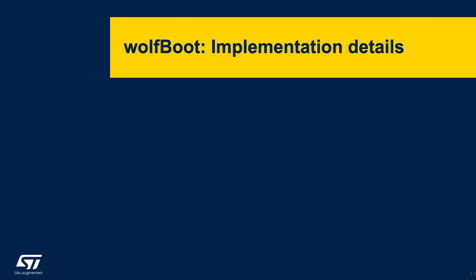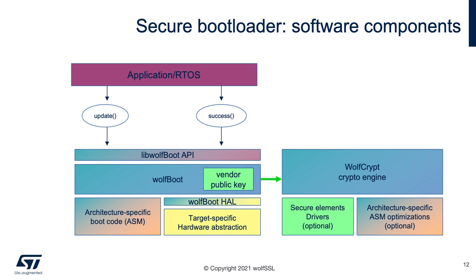Now we'll dive into the WolfBoot implementation details. These are the software components. Your application sits at the top — it can be on an RTOS or not. There are two APIs that your application can call into WolfBoot: one to perform an update on the next reboot, and one to signal that you've successfully booted your application so it does not roll back. The state of those is maintained in flash. In the WolfBoot library, there's a root of trust — a public key specific to you — that can be pinned into the bootloader firmware and is used for verification of the partitions. We support multiple keys and offloading to other hardware if the platform supports it. Our FIPS-certified WolfCrypt engine handles this, and WolfCrypt itself supports all secure elements like the STSafe.